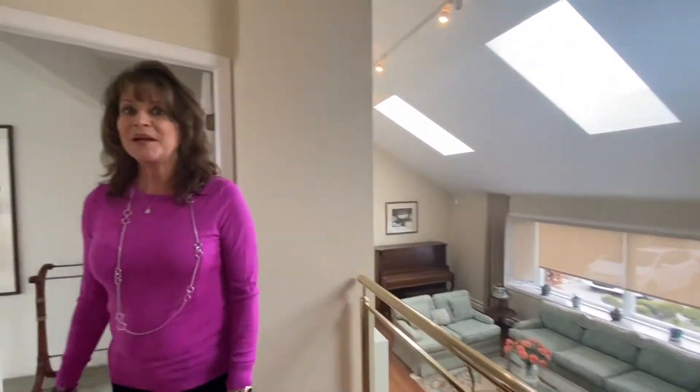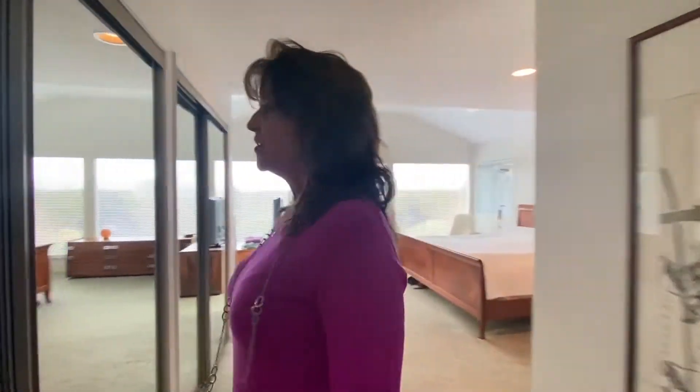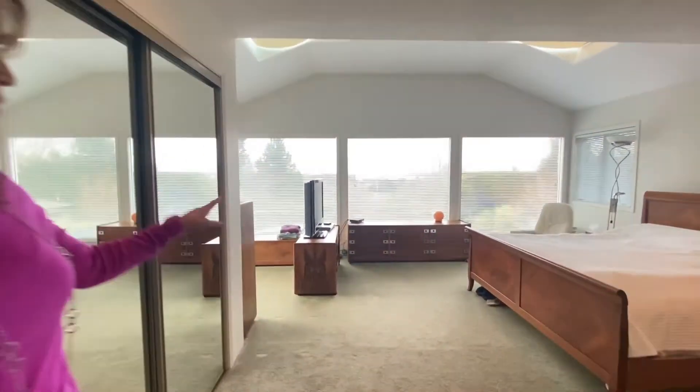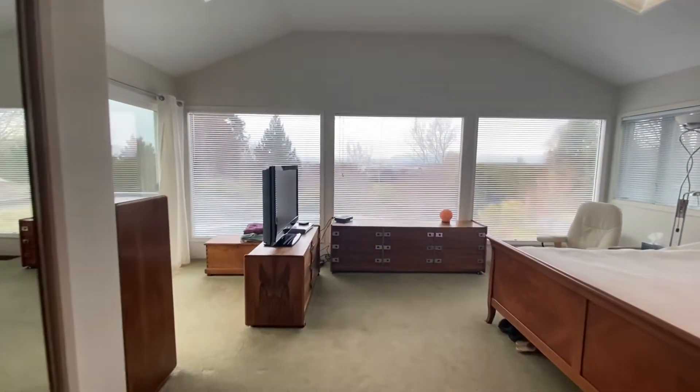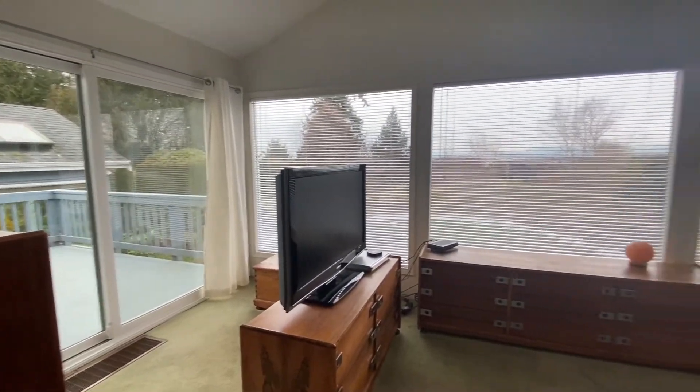We're going to continue now into the master suite. This is beautiful. An extension was done here a number of years ago to give you floor-to-ceiling windows with gorgeous views. There's a deck out to the left-hand side, about 12 by 10.